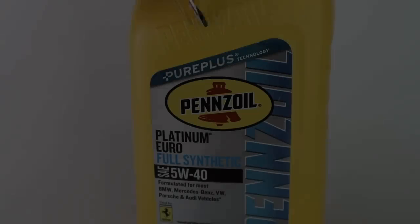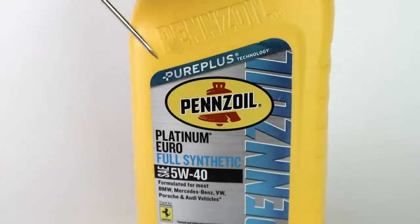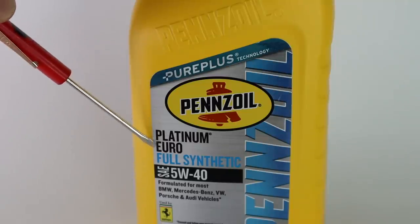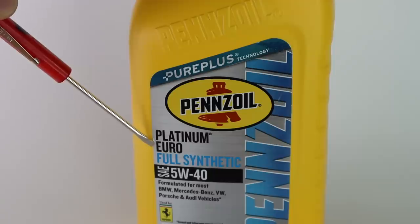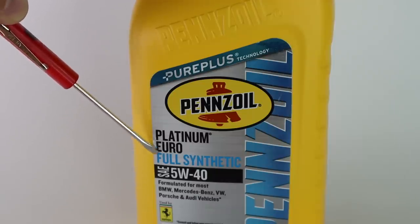Let's grab one of these bottles and check it out. Obviously, we're going to have the branding — here's our Pennzoil branding all over the bottle. Pure Plus Technology is where they actually make this engine oil from natural gas. Platinum is kind of like the model of the oil. Euro — so that's good since we're going to be putting this in a European car, aka my R32. Full synthetic, of course.